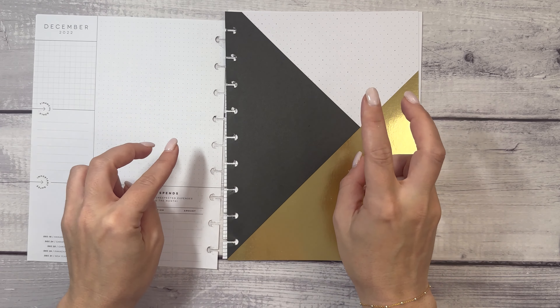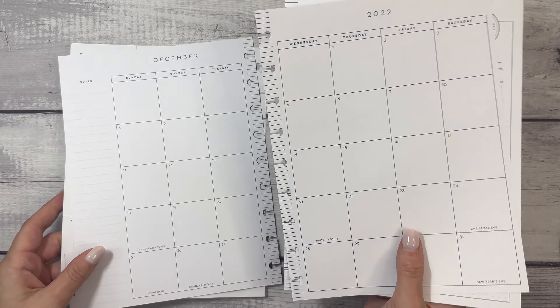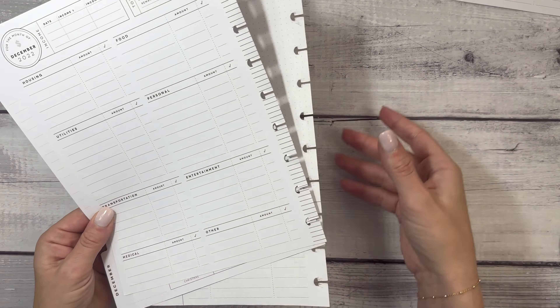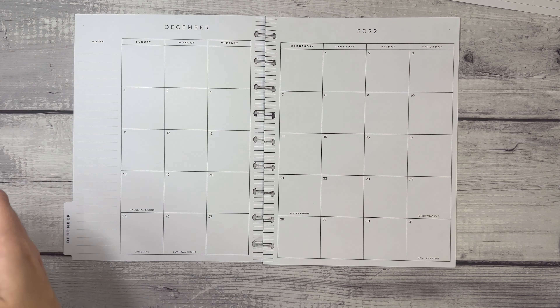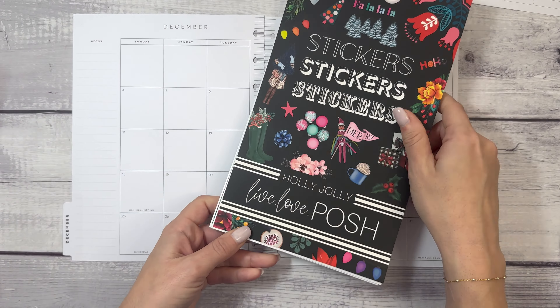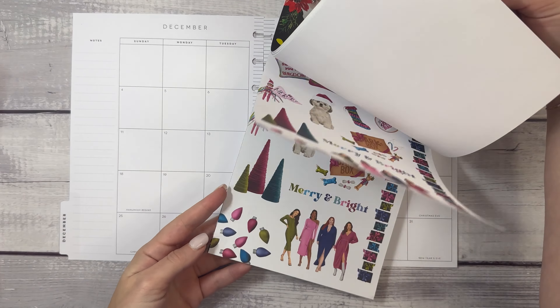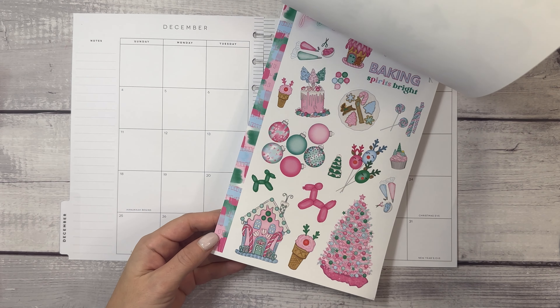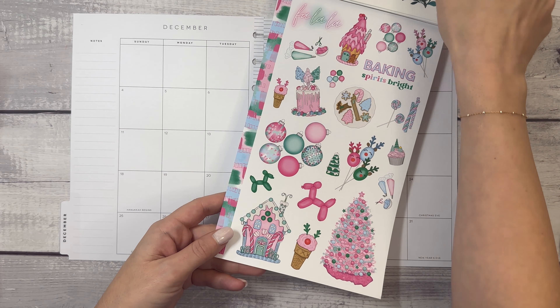Let's get to decorating to have some fun! I have some pages from my Happy Planner budget planner here — I have the December page, the monthly overview, and the first few pages. Let's start with the monthly overview for the bills, but let's make it pretty. I have the Live Love Posh Holly Jolly sticker book here — a gigantic 60-page sticker book.